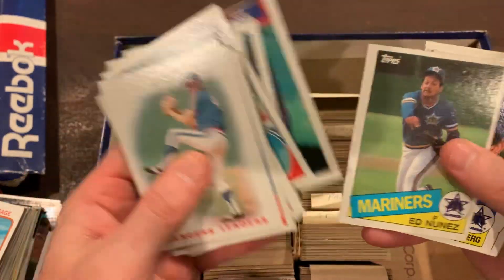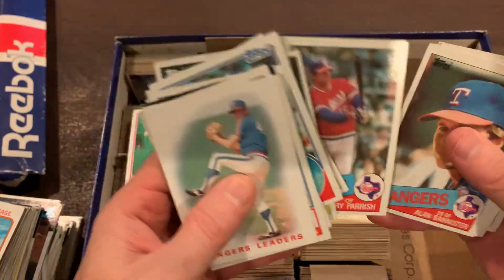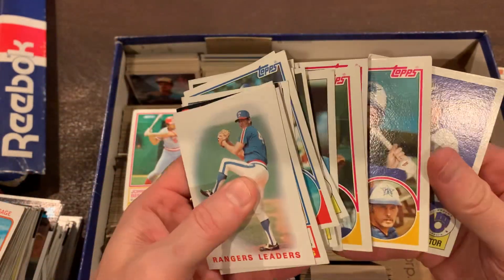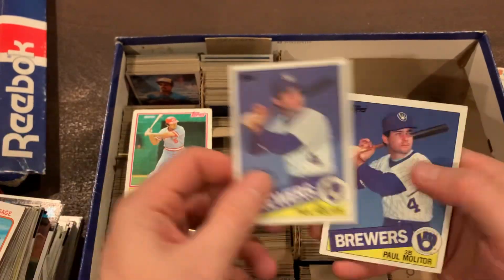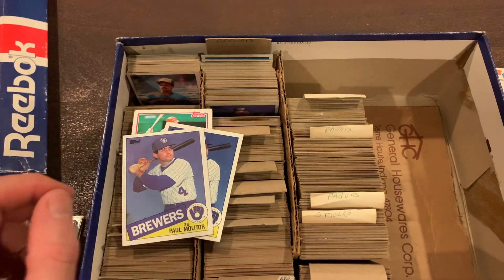Now we get into the Mariners. I don't know who from this grouping would be able to kind of pull. We got a couple of Paul Molitor cards from '85, so that's not bad.